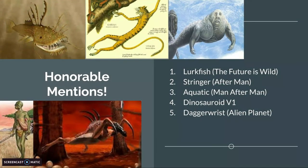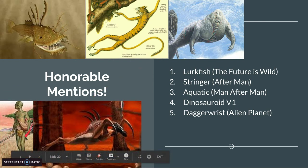Honorable mentions: the Lurkfish from The Future is Wild, the Stringer from Afterman, the Aquatic from Man Afterman, Dinosaurid version 1, and the Daggerwrist from Alien Planet.